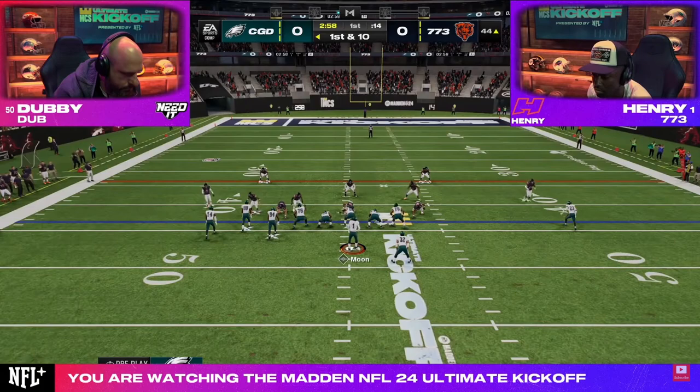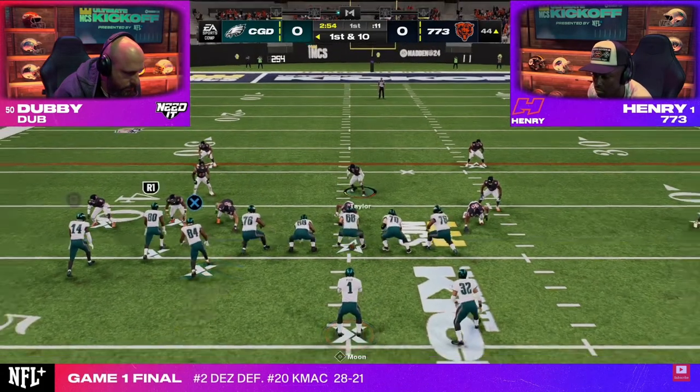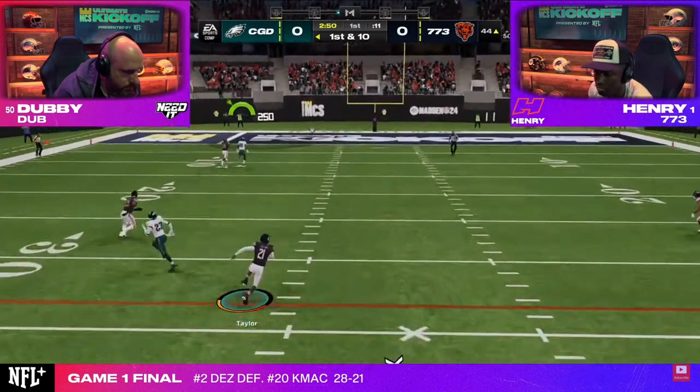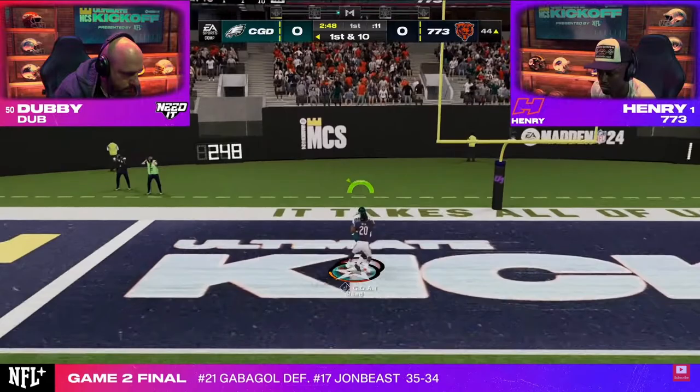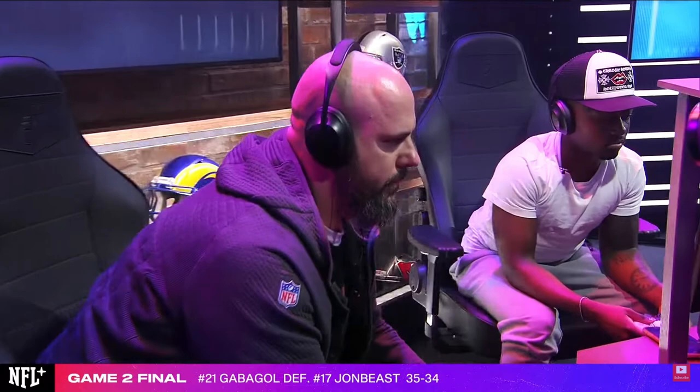There's been a lot of conversation on Twitter and on YouTube today essentially trying to figure out, number one, how was Henry's blitz so good? What was he actually doing that made it so good? And obviously, how was his coverage so good?